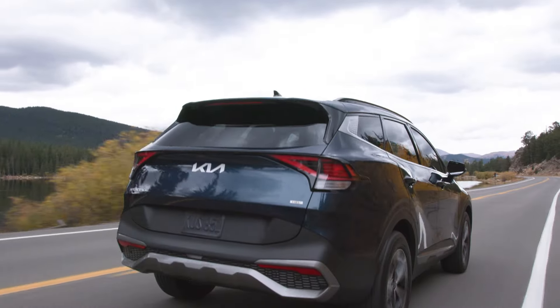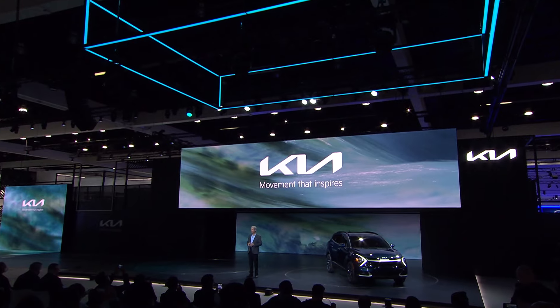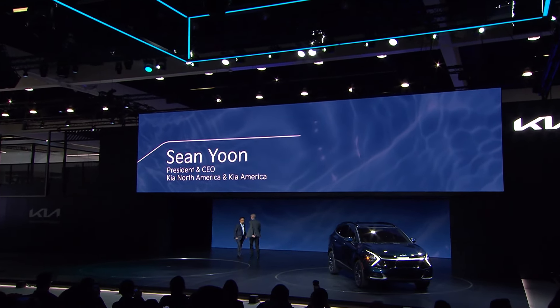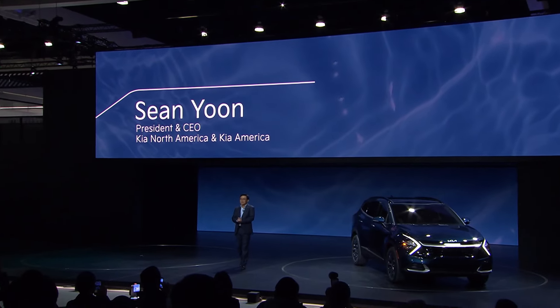We at Kia know how to get to an EV future, and we know what the world will look like when we get there. For more about Kia's future and the EV future, let me introduce President and CEO of Kia North America and Kia America, Sean Yoon. Hello, everyone. I'm happy to be with you at a live auto show event.